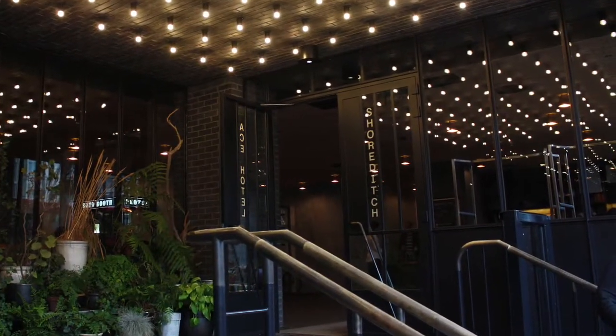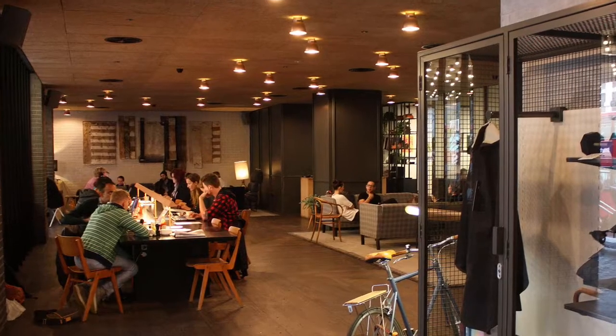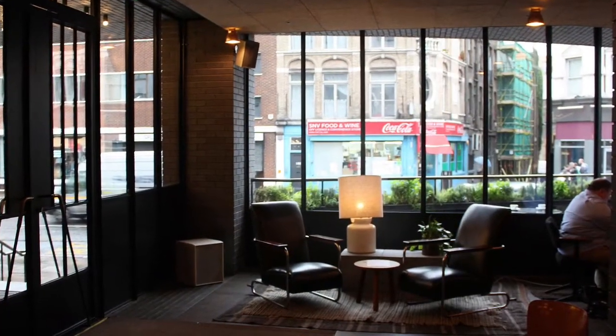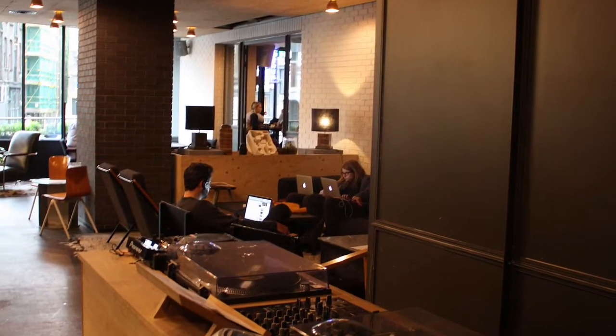Then head down to the Ace Hotel to join the hip crowd in the reception area for a drink or coffee and a check-up on your social media. If you want to blend completely in, bring your Mac.